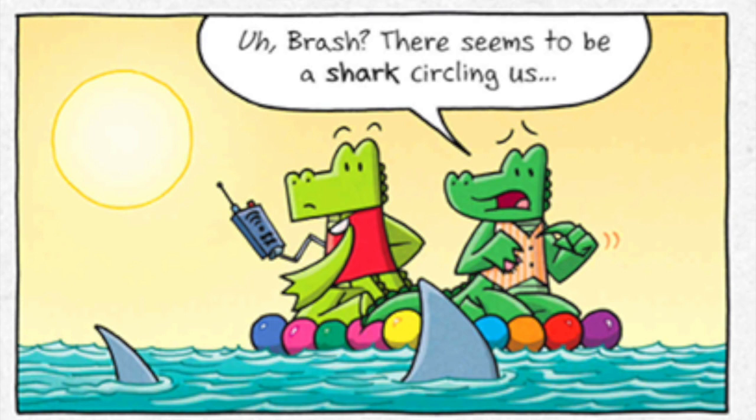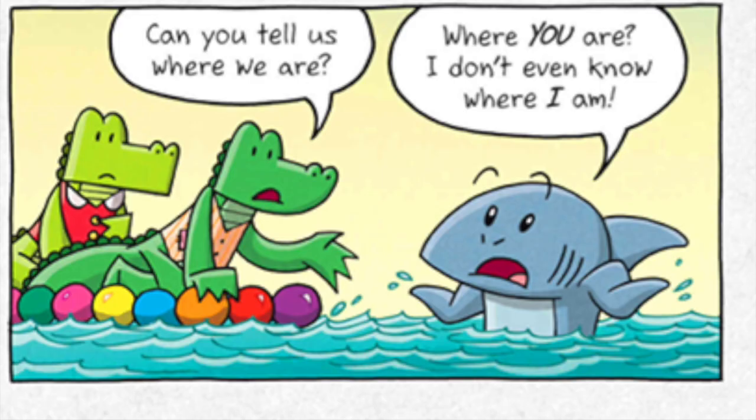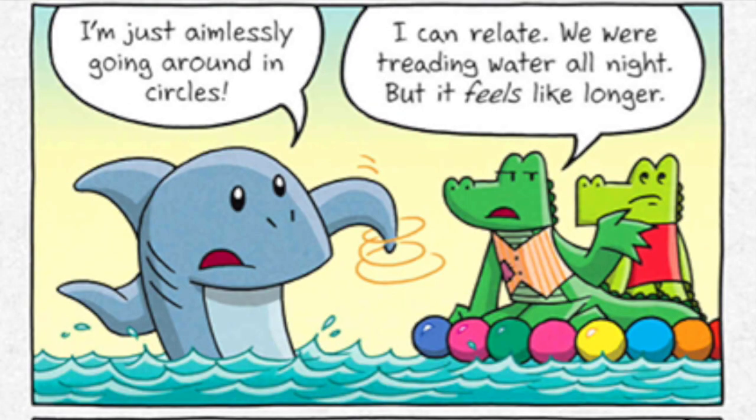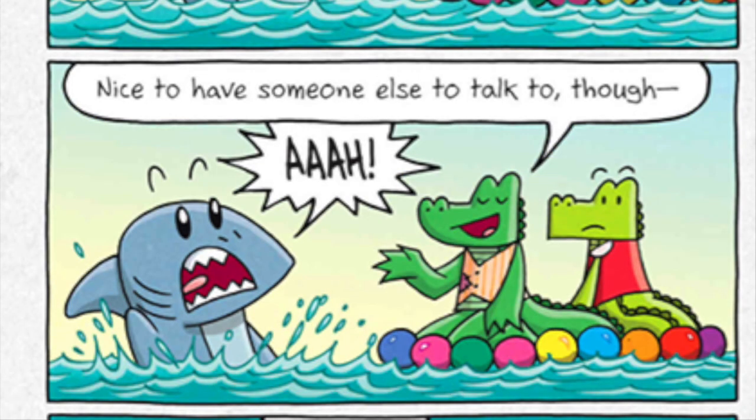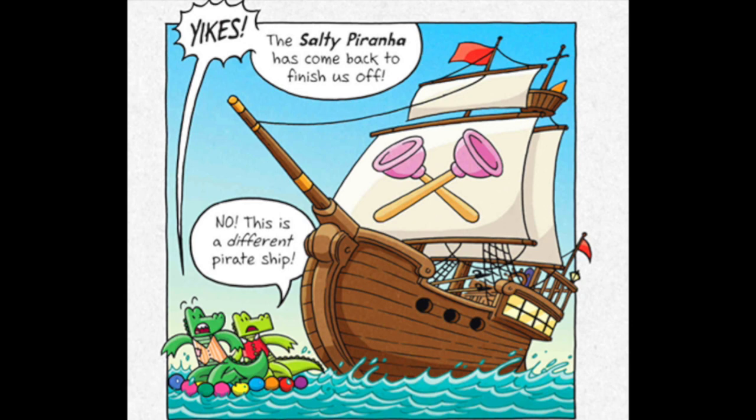Brash? There seems to be a shark circling us. Excuse me! Can you tell us where we are? Where you are? I don't even know where I am. I'm just aimlessly going around in circles. I can relate — we were treading water all night. Nice to have someone else to talk to, though. Where you going? The salty piranha has come back to finish us off! No! This is a different pirate ship! More pirates!